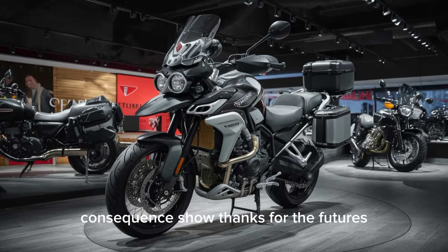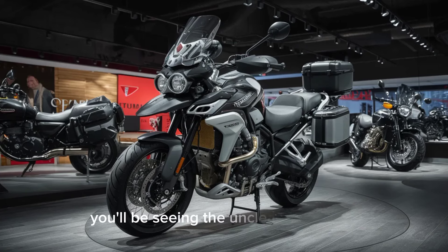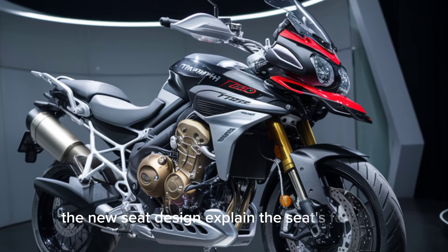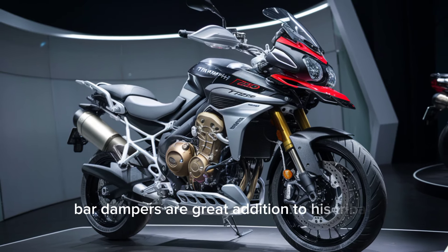Showcasing the features: let's take a closer look at some of these key features. Here we see the updated engine. Now, the new seat design. These handlebar dampers are a great addition.